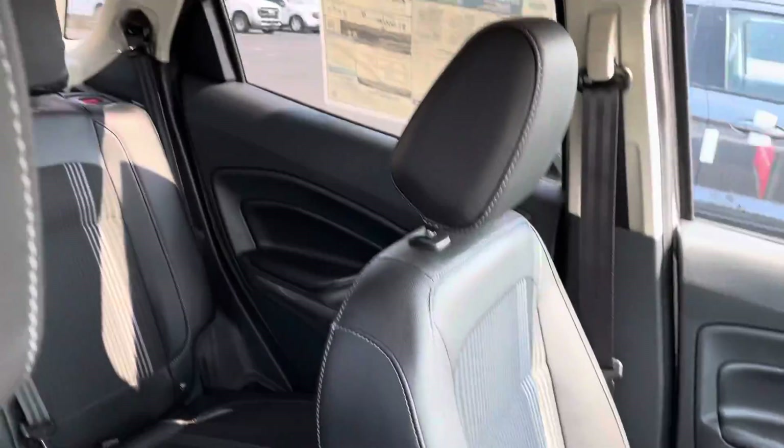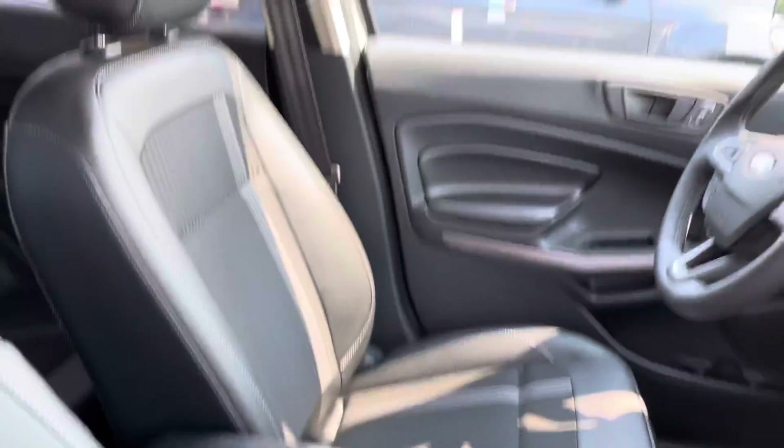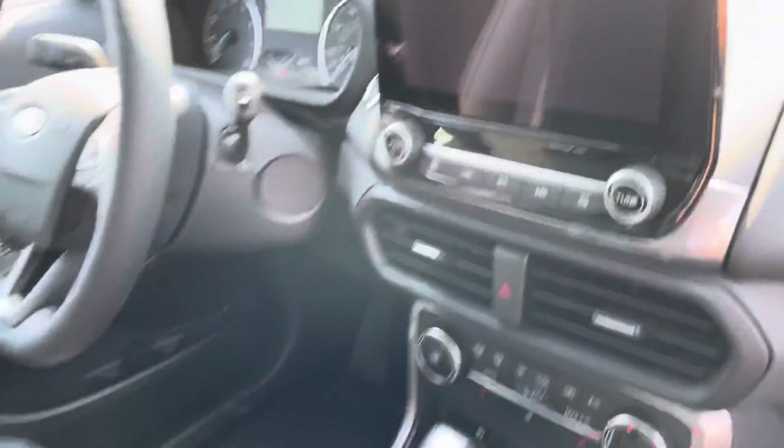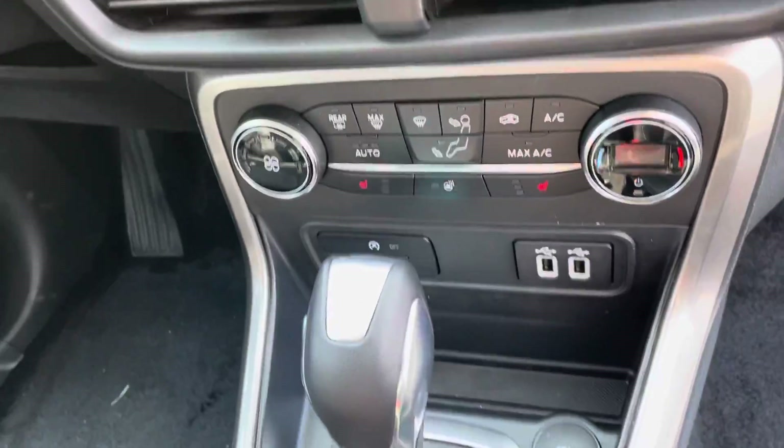This one does have heated seats up front. Of course, push button start and everything. You got the Ford Pass app, remote start on your phone. You got the moonroof, touchscreen, Apple CarPlay, Android Auto, all that fun stuff.